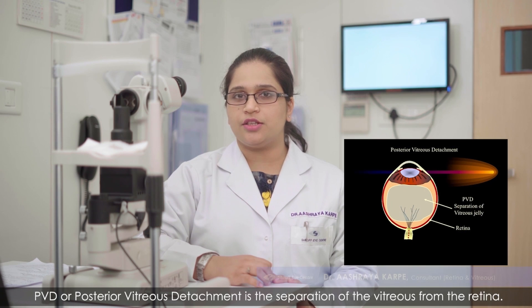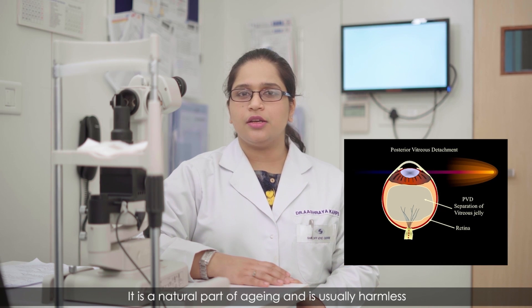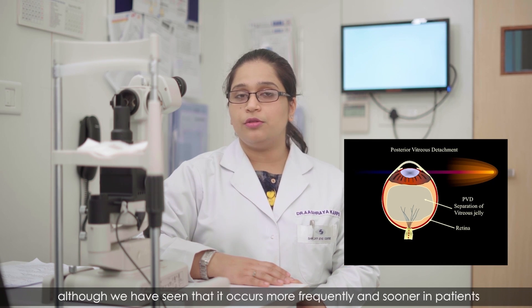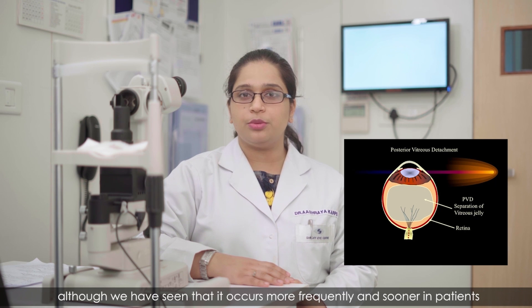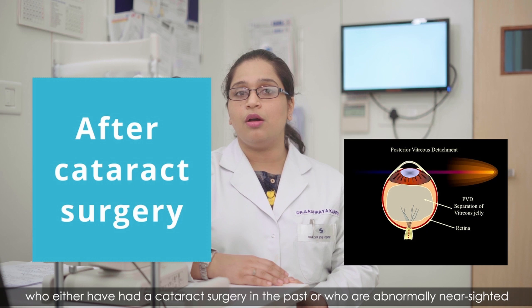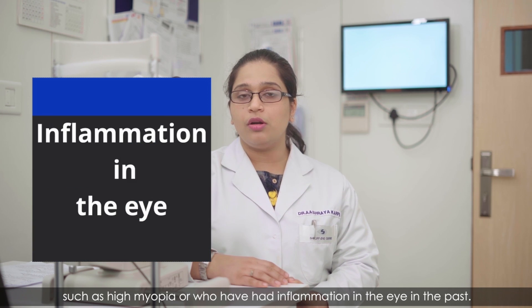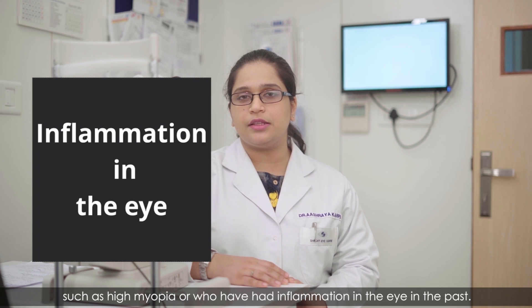PVD, or posterior vitreous detachment, is the separation of the vitreous from the retina. It is a natural part of aging and is usually harmless, although it occurs more frequently and sooner in patients who have had cataract surgery, who are abnormally nearsighted such as high myopia, or who have had inflammation in the eye in the past.